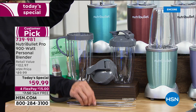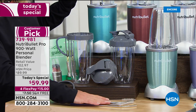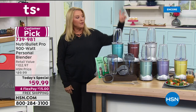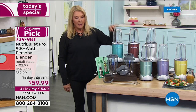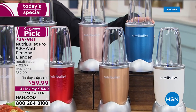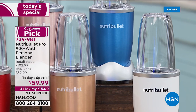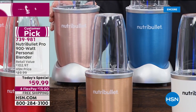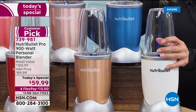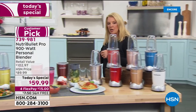Just like that it's done — a perfect smoothie with all the nutrients and minerals. What the 900 watts does is break down all the cell walls of the fruits, vegetables, nuts, and seeds into an absorbable form, keeping the fiber and pulp. That's the cyclonic action with the extractor blade — that's why it's called the nutrient extractor. It's also great for people who can't chew hard foods or have sensitive teeth.